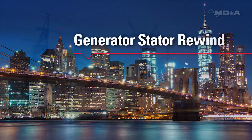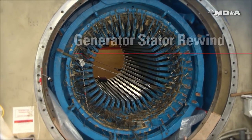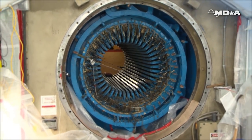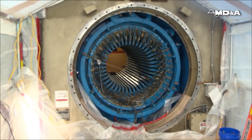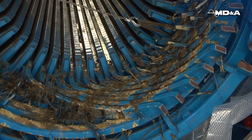As an asset manager, it falls on you to minimize costly outages. Stator bar aging puts your generator at risk for poor performance, dangerous cooling issues, conductivity problems, and outright failures.